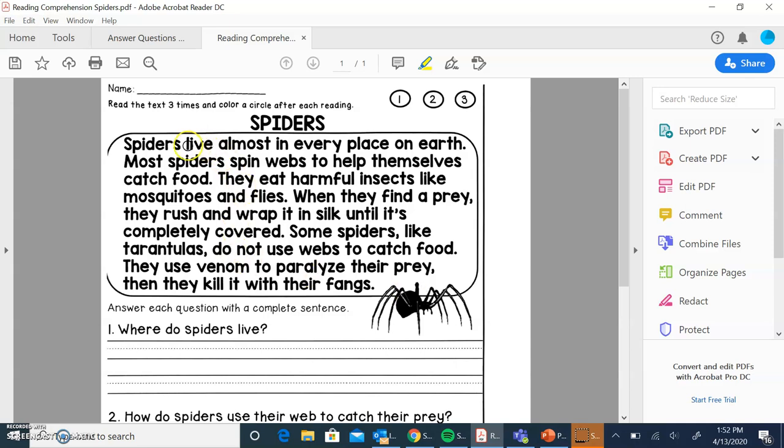So today we're going to read about spiders. And you guys know me — I don't love bugs — but this is a good one.